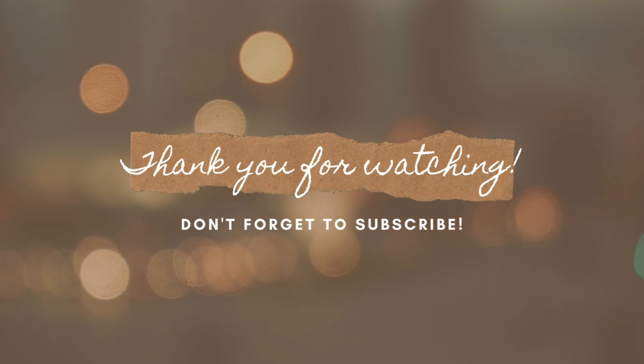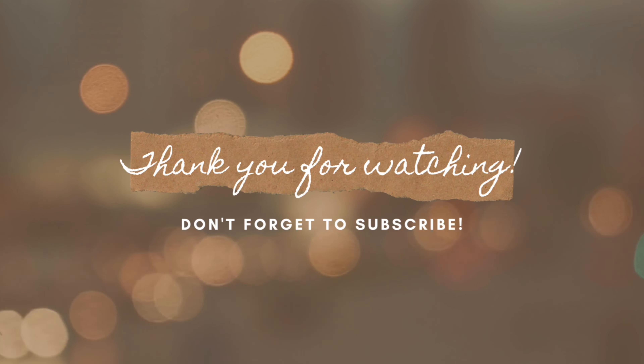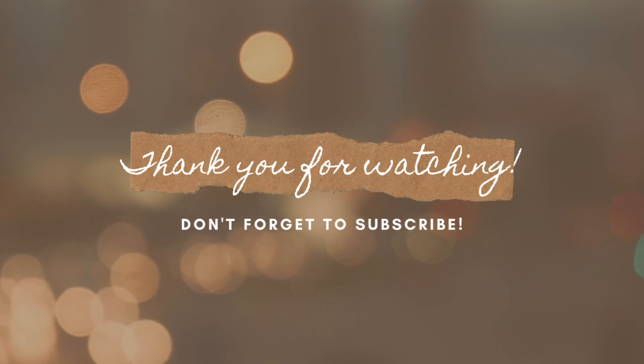I hope this video was of some help and you can decide whether or not to purchase these serums. That's it for today. Please consider subscribing to my channel and hit that notification bell. Also do give this video a thumbs up. Until next time, bye!